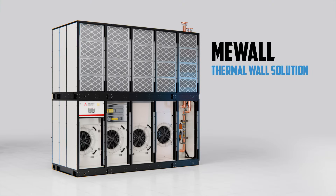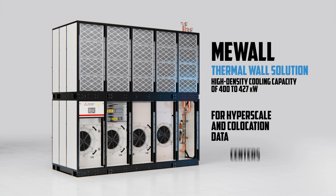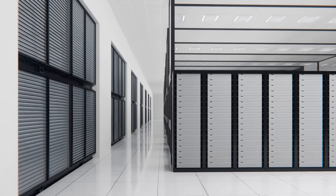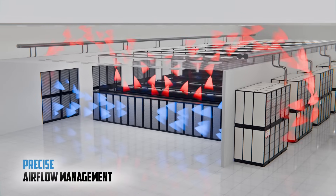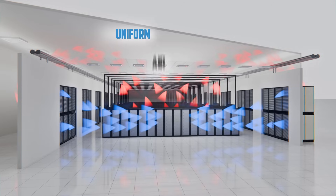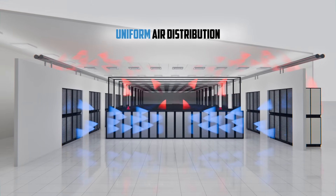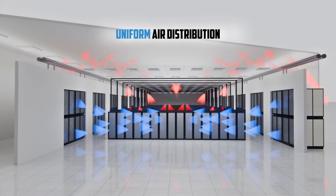Mitsubishi Electric's MiWall redefines high-density cooling capacity to meet the increasing demands on hyperscale and co-location data centers. Achieve greater cooling efficiency and precise airflow management across the entire data hall with a hot-cold aisle layout suitable for taller, more dense server racks.